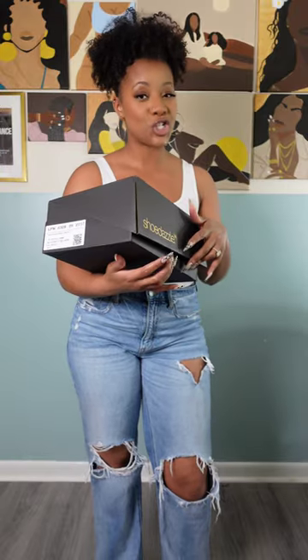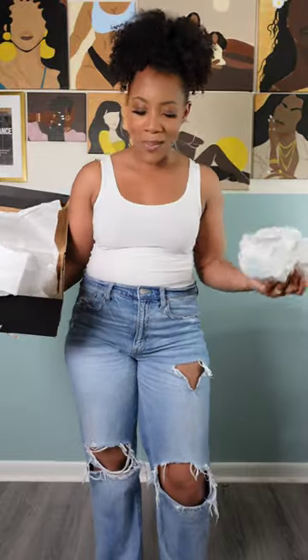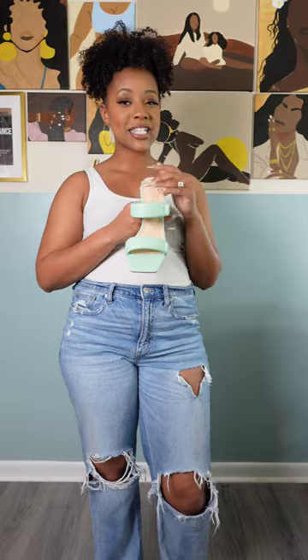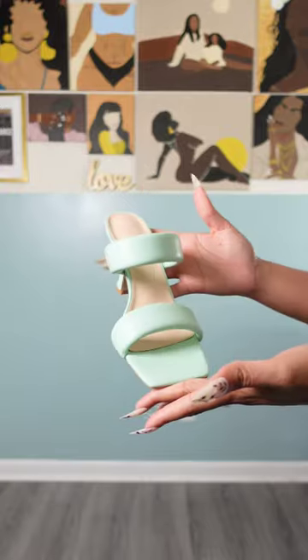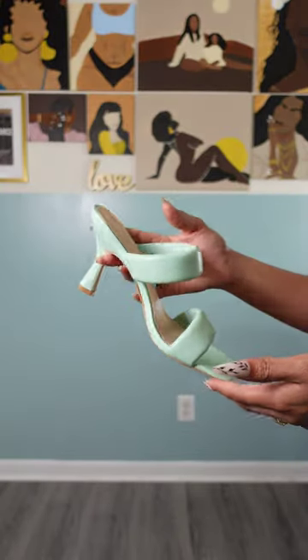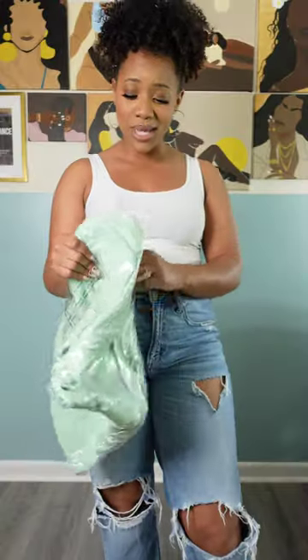The first item right here is a pair of shoes — heels of course, because it's me we're talking about. I picked up these as part of their spring collection. As you can see, it's this nice pretty mint green and it has a sensible heel, so if you're not a stiletto girl and don't want to break your ankles, this might be the shoe for you.